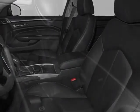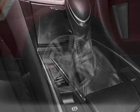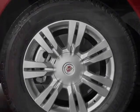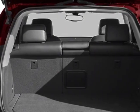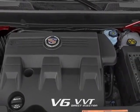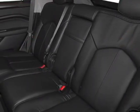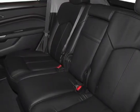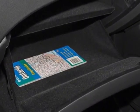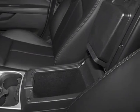Shale with brownstone accents leather seating surfaces, emissions federal requirements, platinum ice tricoat, engine 3.6 DOHC VVT, transmission 6-speed automatic FWD 6T70, driver awareness package, wheels 20 inches x 8, 50.8 centimeters x 20.3 centimeters, chrome bright finish and DLO, all weather floor mats.